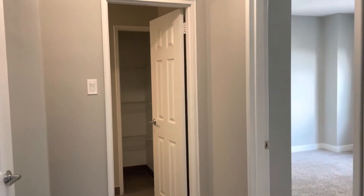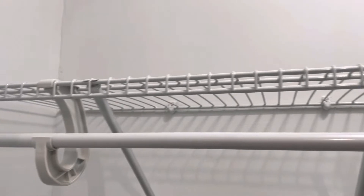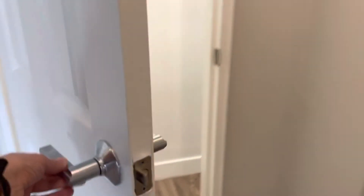Over here is your bedroom — we're going to check it out — and the bathroom. But before that, we have another closet similar to the one we just saw. Nice and deep and pretty high, again more space to put your belongings away.